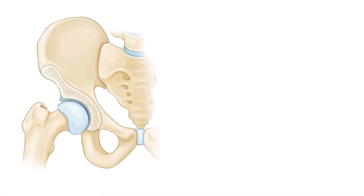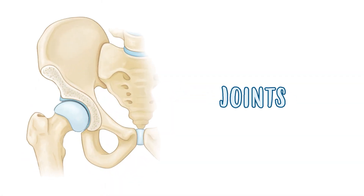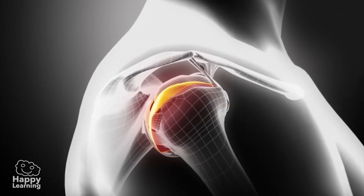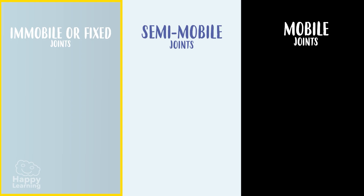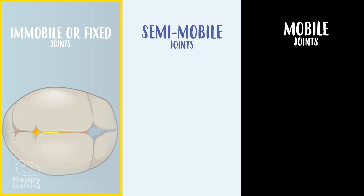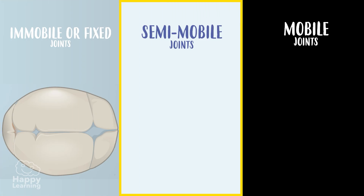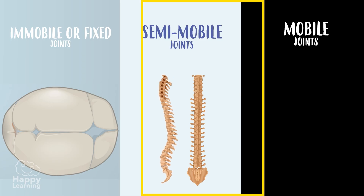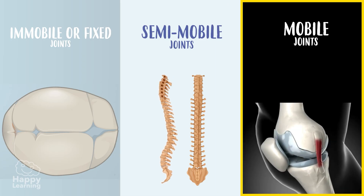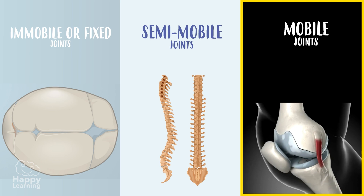Bones are joined to each other by joints, which are divided into three groups depending on their level of mobility. Immobile or fixed joints don't have any mobility, like the ones that join our skull. Semi-mobile joints have some mobility, but not a lot, like the vertebrae in our backs. Mobile joints have great mobility, like our elbow or knee.